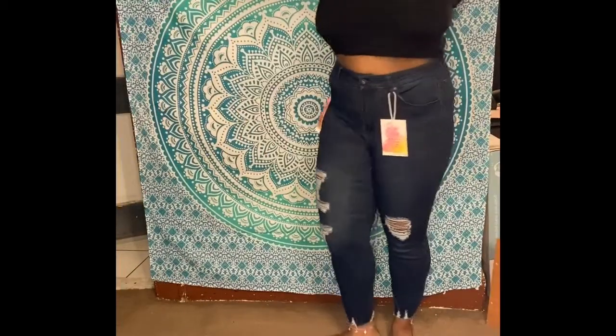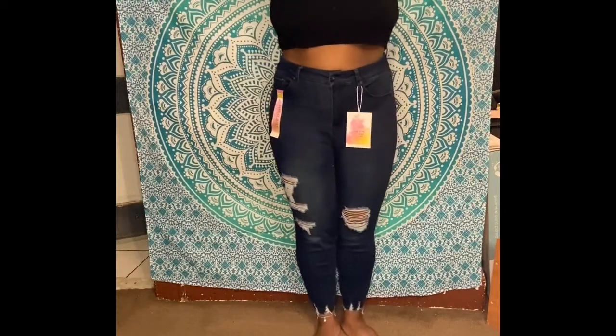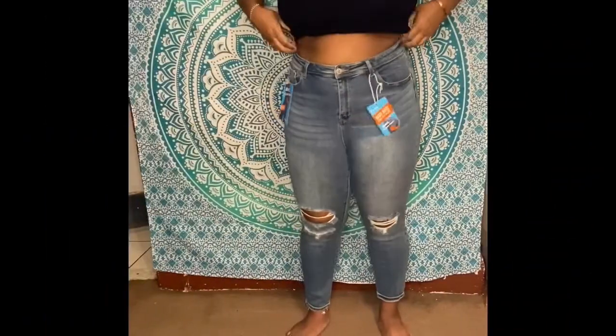Next up is the plus size wax frayed hem whisker jeans in the color dark wash. These are also a little baggy — I was going for a more fitted look — but overall I'm pleased with the appearance.